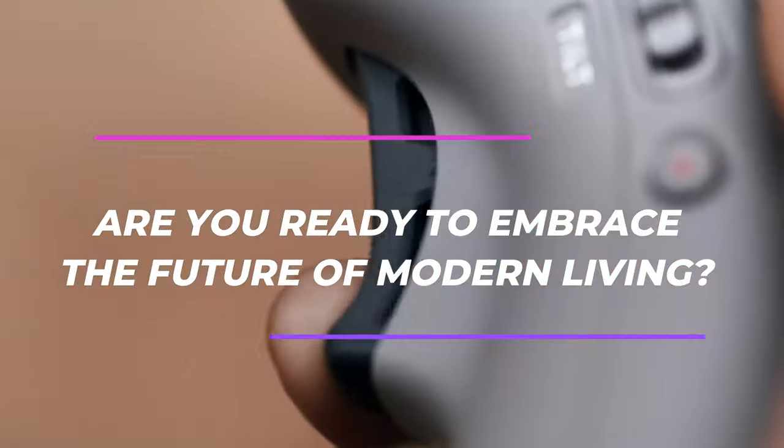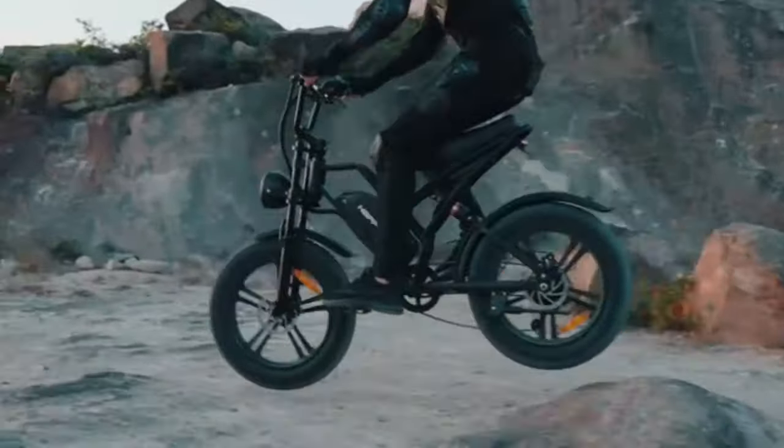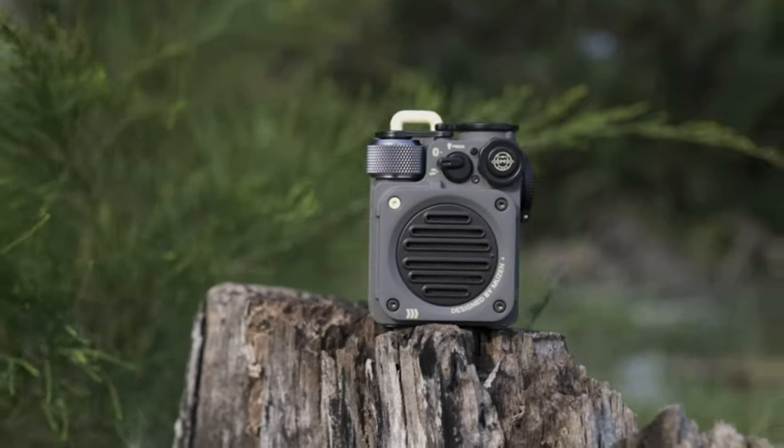Are you ready to embrace the future of modern living? Introducing 14 must-have gadgets that will revolutionize your daily life. Let's dive right in.